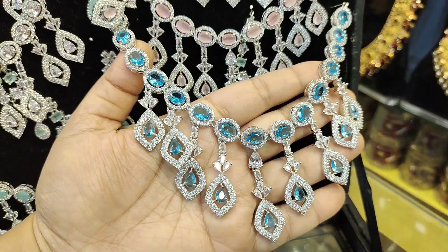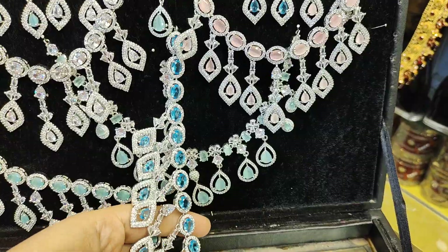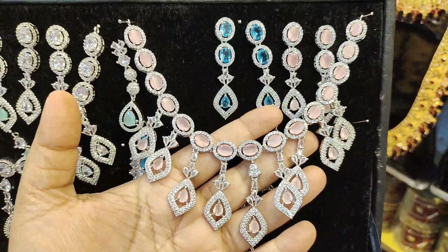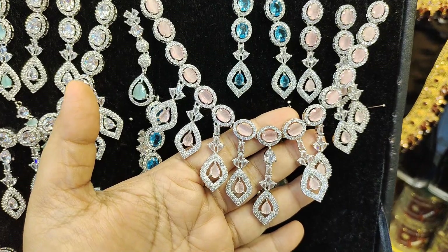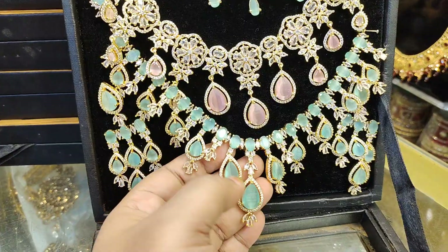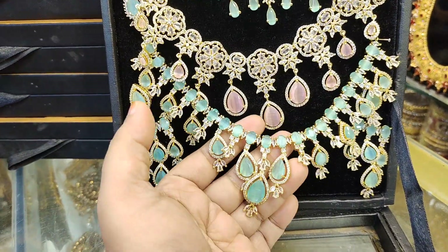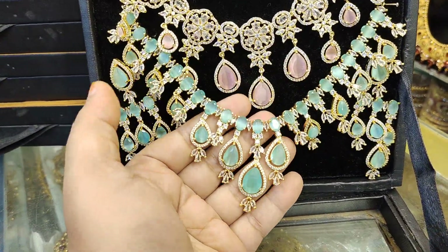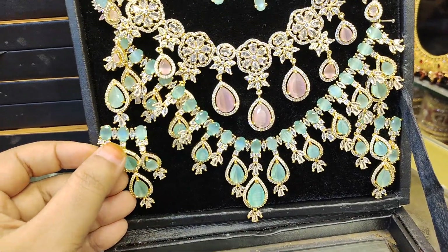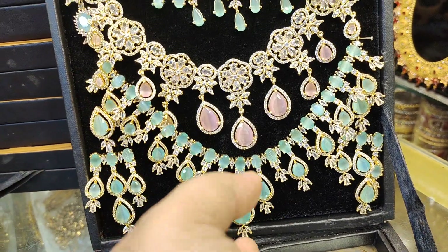Wow! It is really nice. This is not a good price. This is for the price of $0.25. This is for $0.30. This is for the price of $0.30 — it is a very beautiful diamond card.